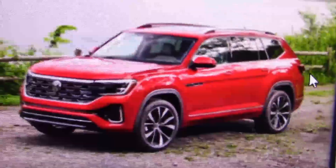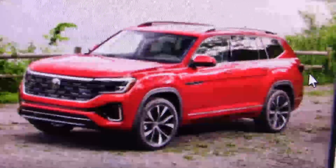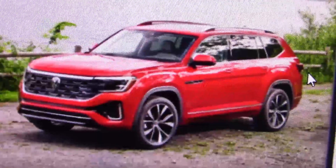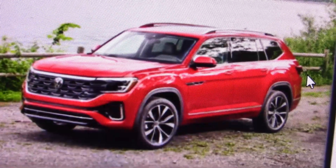Volkswagen is sending us an Atlas SUV to try out, and it's a big one with lots of room in there. I've driven one before. Let's look at the price sheet and see how much this baby is going to cost us.